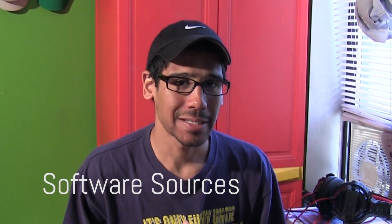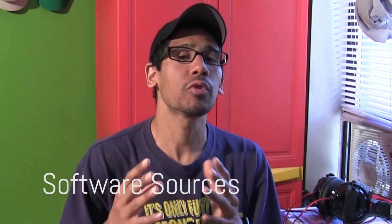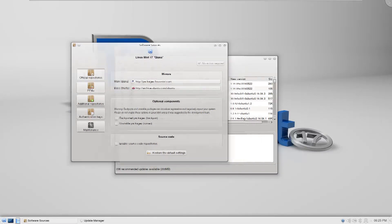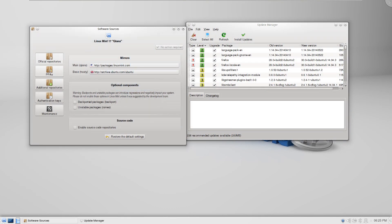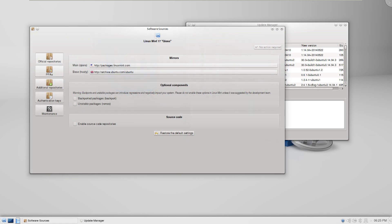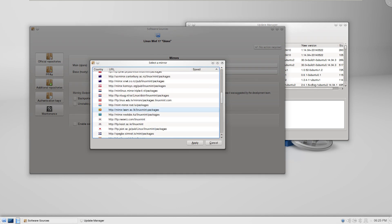Number three on my list is Software Sources. The Software Sources configuration received a huge improvement to the UI interface. A warning was added against the use of backport and Romeo components on the Linux Mint repository, and a confirmation dialog box was added within Software Sources.